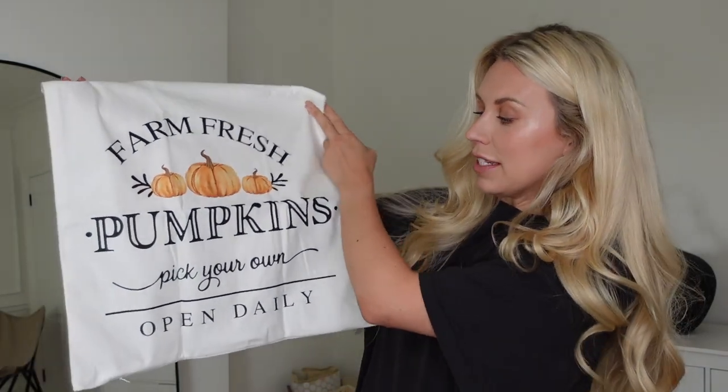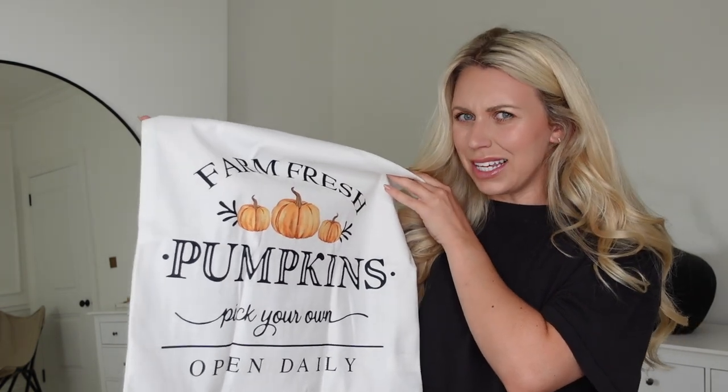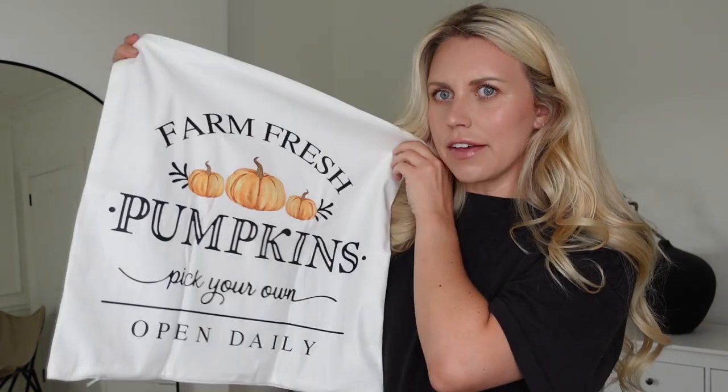Oh my gosh, look at this! How cute is this — it says 'Farm Fresh Pumpkins, Pick Your Own, Open Daily.' It's a 50 by 50 centimetre standard square cushion size, and they had a more bolster-shaped one as well. These are literally a couple of pounds — so affordable — I think it was around two pounds twenty or two pounds twenty-five.